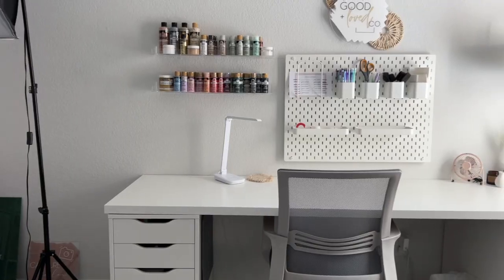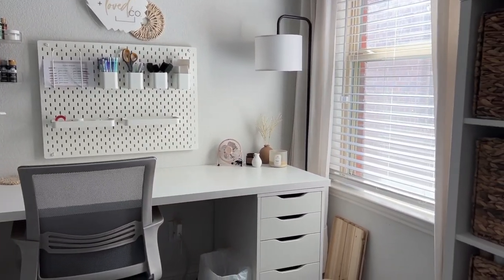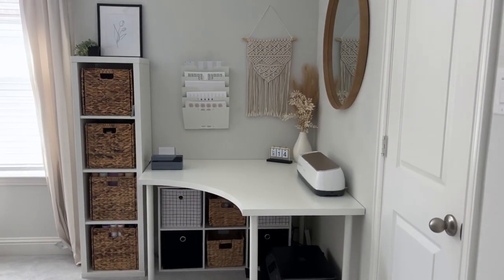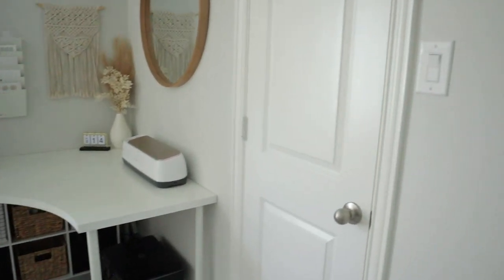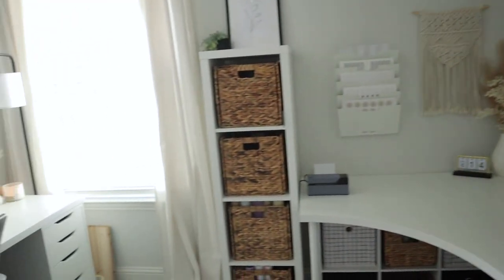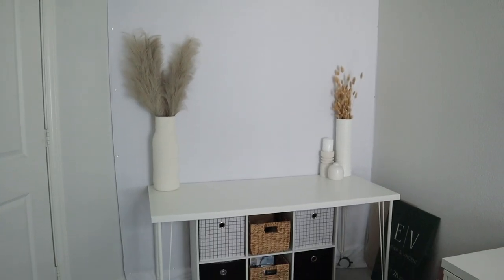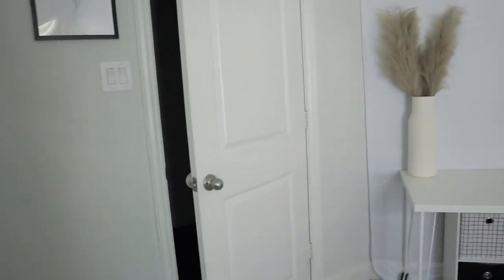Whenever you walk through the door, this is what you see. There is my desk — that's where I do the majority of the filling of orders. Here is my space where I have my Cricut, and I do some packaging there. This is my inventory closet, and if you swivel around, this is where I do my YouTube filming — I have my backdrop there, plus some extra storage.